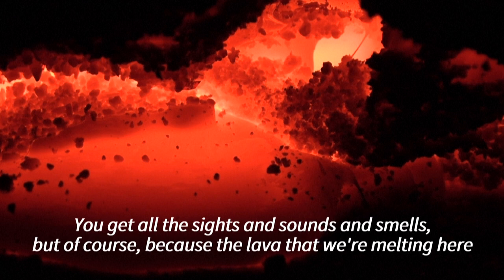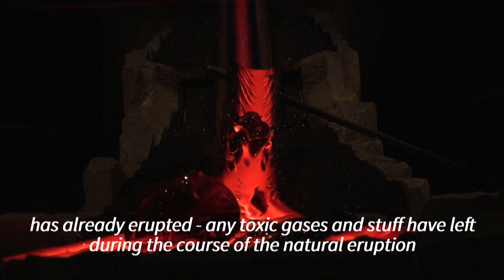You get all the sights and sounds and smells. But of course, because the lava that we're melting here has already erupted, any toxic gases and stuff have left during the course of the natural eruption.